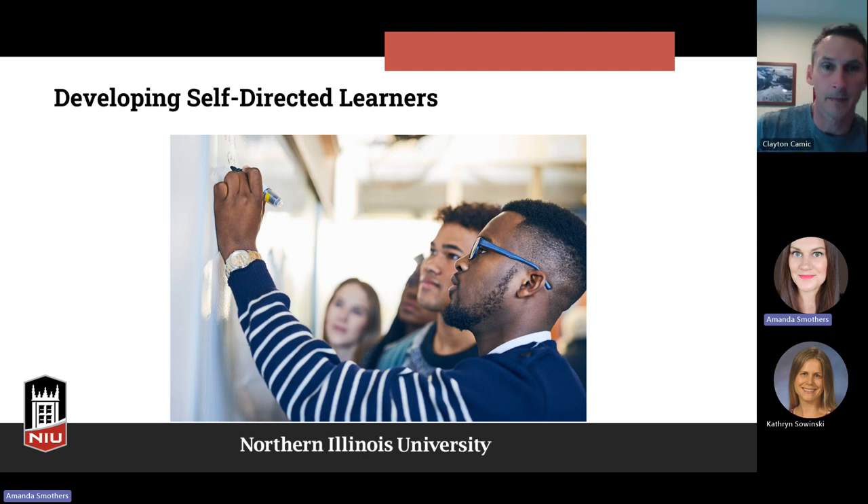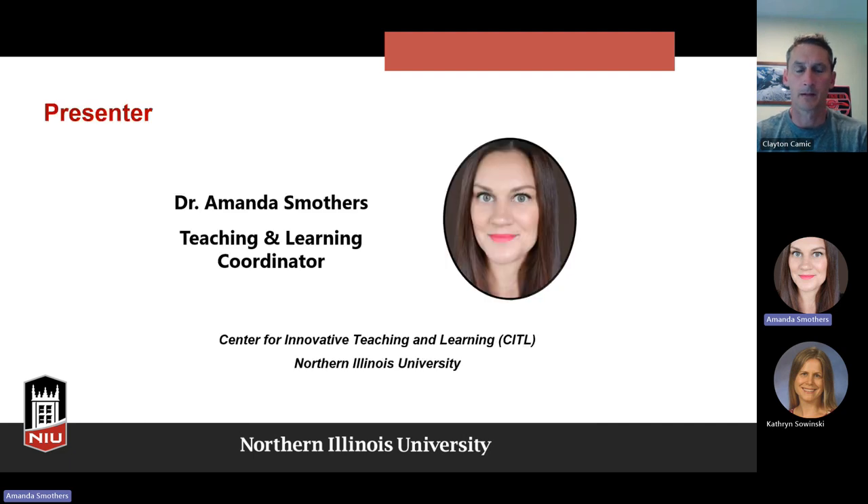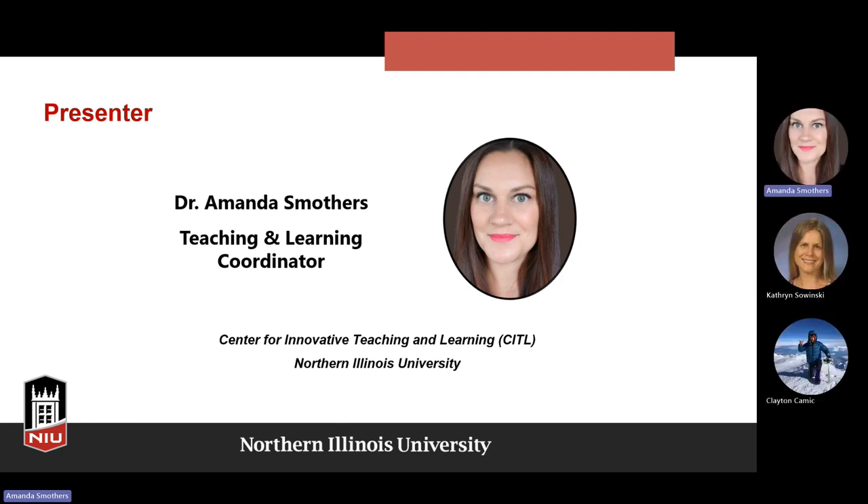Today we're going to be talking about self-directed learners and how we develop self-directed learners — what kinds of things we can promote in our students to make them self-directed learners and how we can support their learning. I'll be your presenter today. I'm Amanda Smothers, the Teaching and Learning Coordinator in the Center for Innovative Teaching and Learning at NIU. I earned my PhD from NIU in 2016 and I've been teaching college English for over 15 years, and I've been at CITL since 2019.